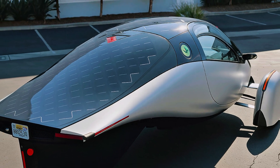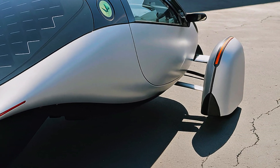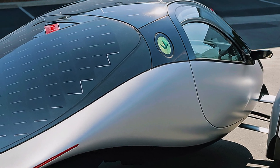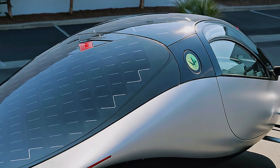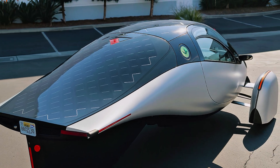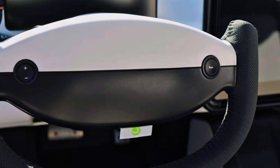With over 50,000 reservations and 140 million dollars in funding already raised, interest in Aptera is more than hype — it's a movement, a future-forward idea that's gathering real momentum. Customer deliveries are expected to begin as early as 2026, starting with a limited batch of vehicles in late 2025.